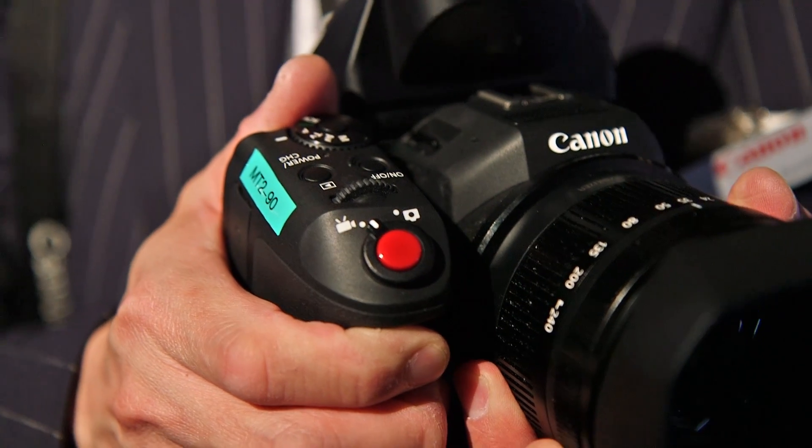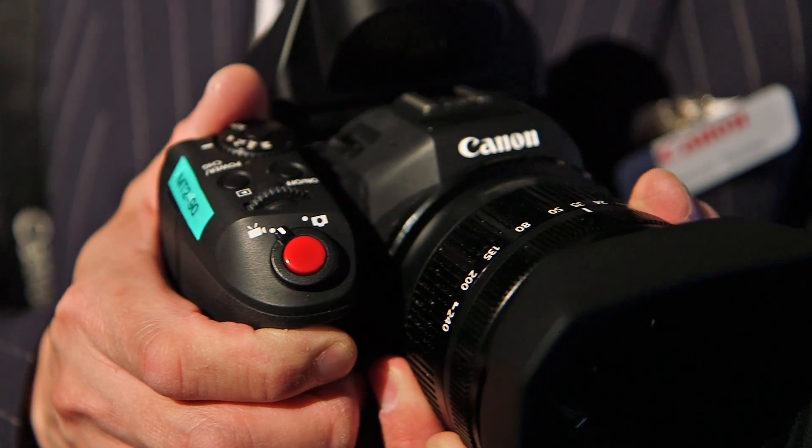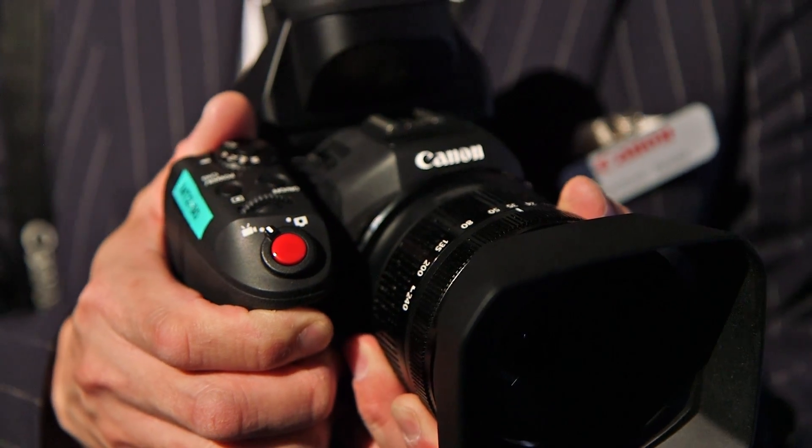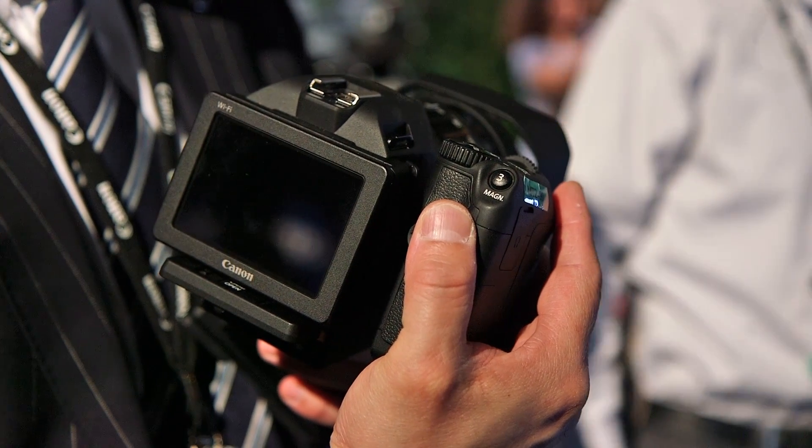For high definition, the bit rate is 50 Mbps in 50p Full HD mode and 35 Mbps in 50i recording mode. This camera is equipped with a new 10x zoom lens and a 1-inch sensor.